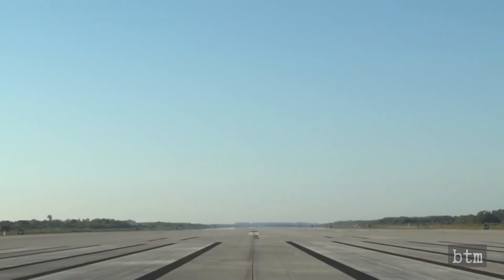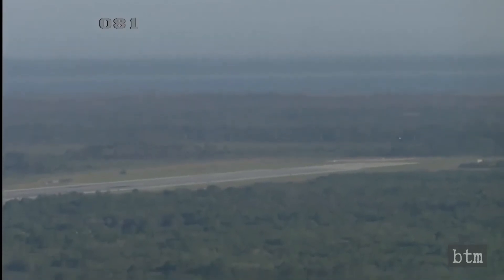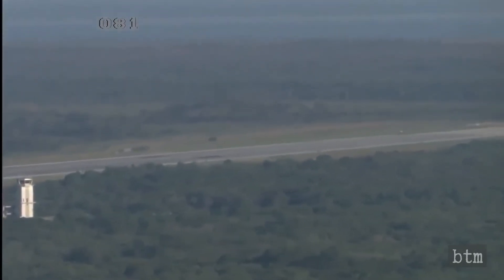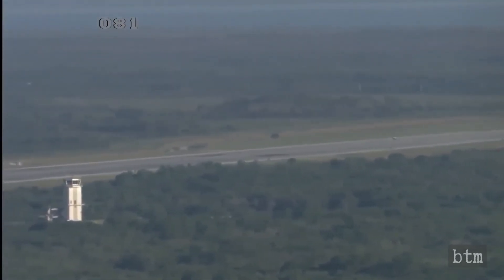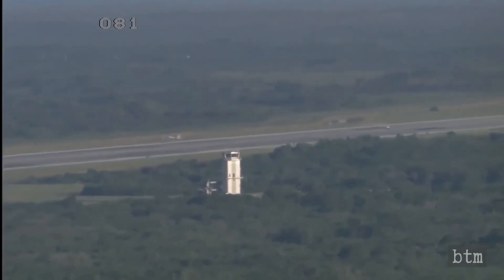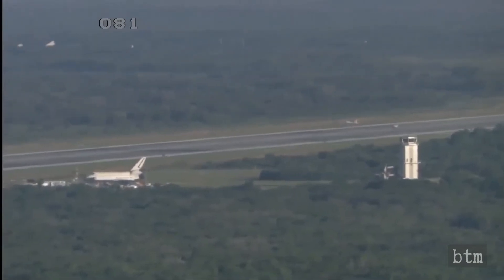The next X-37B mission, OTV-6, is expected to launch sometime during the April–June 2020 window. The Air Force has contracted ULA's Atlas V, as it did for missions OTV-1 to OTV-4. It is not clear why the service went immediately back to ULA after OTV-5, although a predilection for ULA's institutional secrecy may be a factor, as well as SpaceX's other commitments for its launch vehicles in 2020.